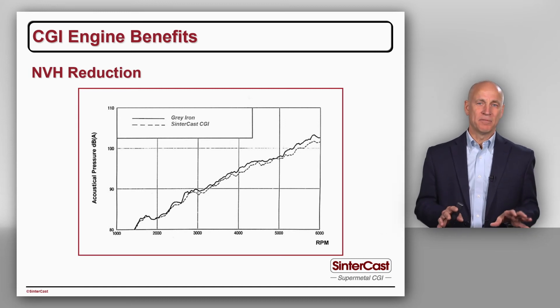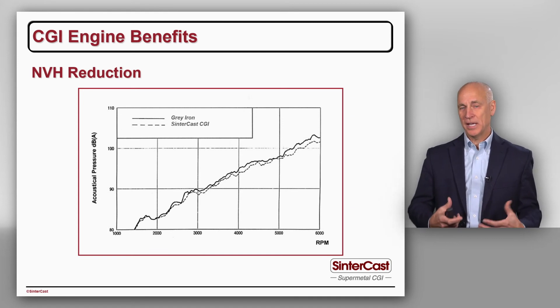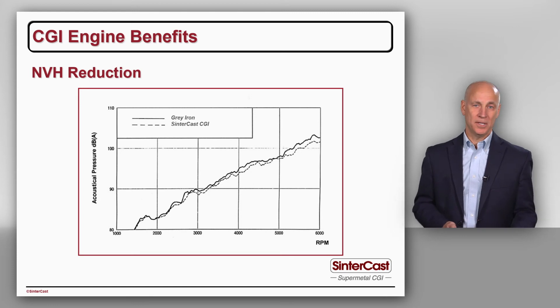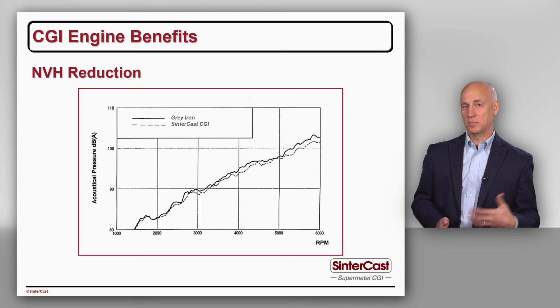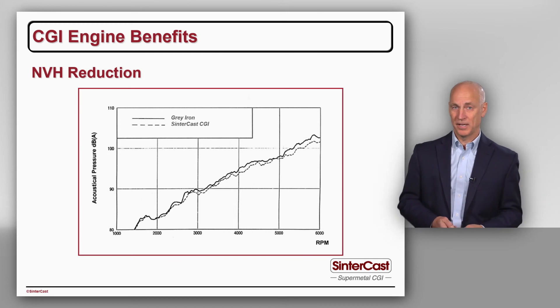NVH has never driven a new engine program, but at the end of a program, when the design engineers are together and running the engine on the dyno for the first time, it's always the thing that they comment on — they're always surprised at the quietness of the engine. A real opportunity and a real advantage of CGI.